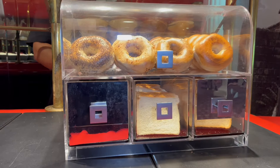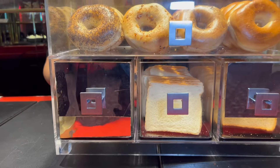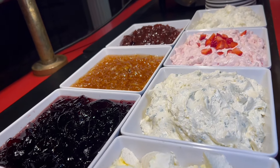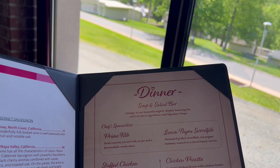In addition to the hot items, they offer a variety of bagels, white bread, whole wheat bread, and rye bread, and so many beautiful spreads. I did a plain bagel with a chive cream cheese and it was so good.